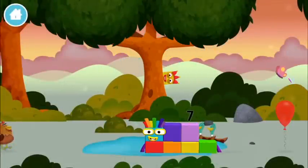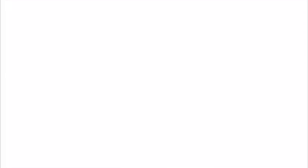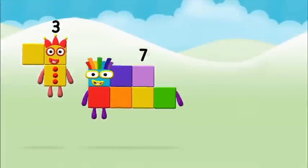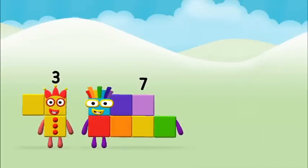Number block! Which number block did you find? What number block will you make when you add these? Hmm, let's find out.